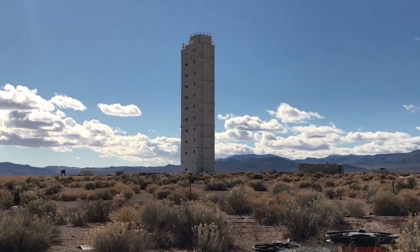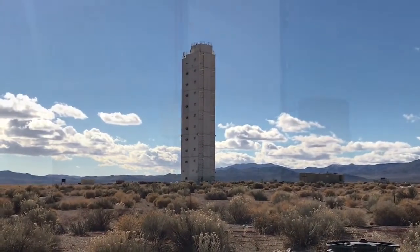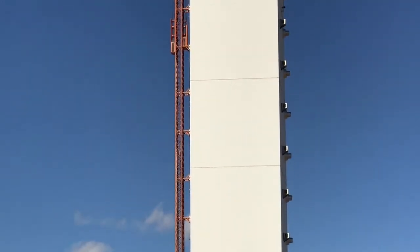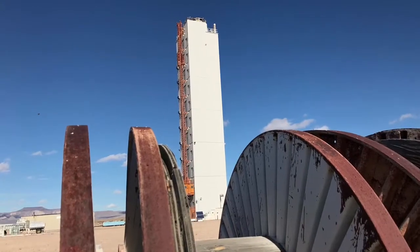828 below-ground tests rocked the Nevada test site until 1992, when a moratorium took hold, leaving the ice-capped tower standing on Yucca Flat.